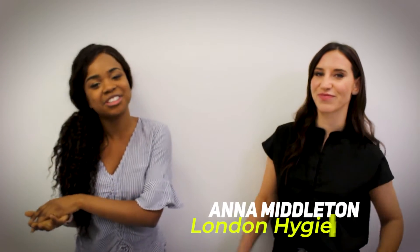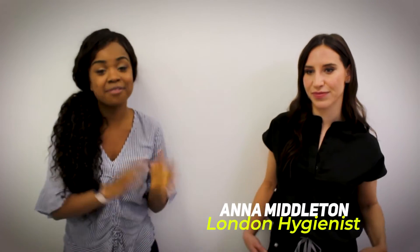Hi guys, welcome back to my channel. Today I'm here with Anna Middleton, the founder of London Hygienists. I'm going to get her to introduce herself because she's going to be cleaning my teeth today.